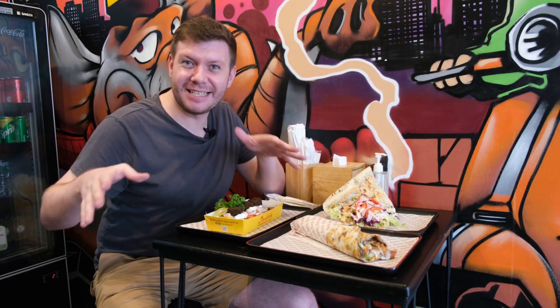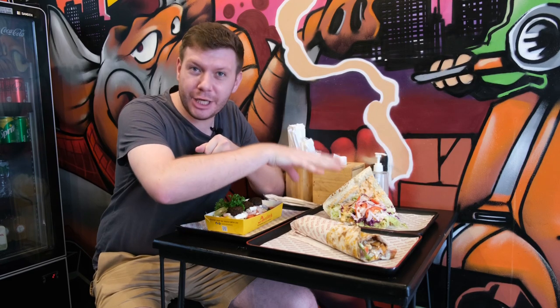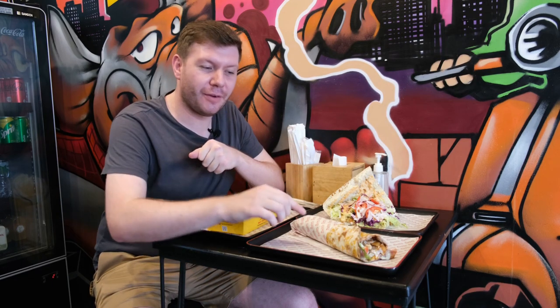Wow, absolutely sensational. We are in the kitchens and we've got our food on the table right now that we're going to try. We've got the original Dona Kebab here — I've got this one with chicken, and I've also got it with the special sauce and garlic sauce as well. We've got the pizza wrap as well. Once again I've got this with chicken, though you do have the option to get it with beef.